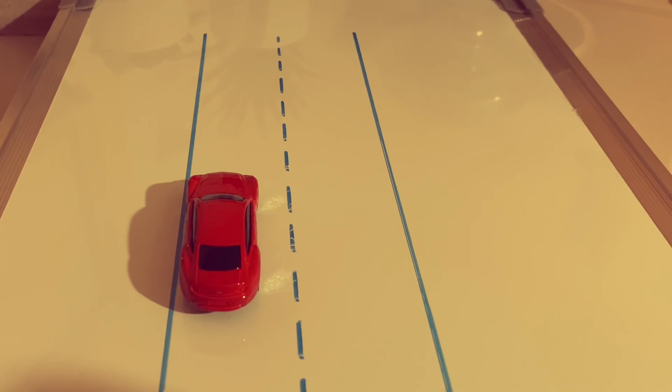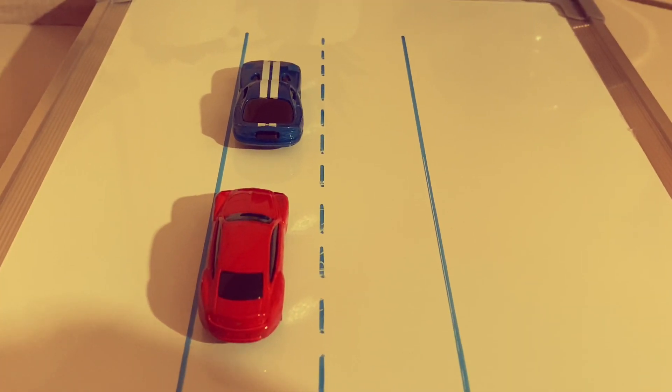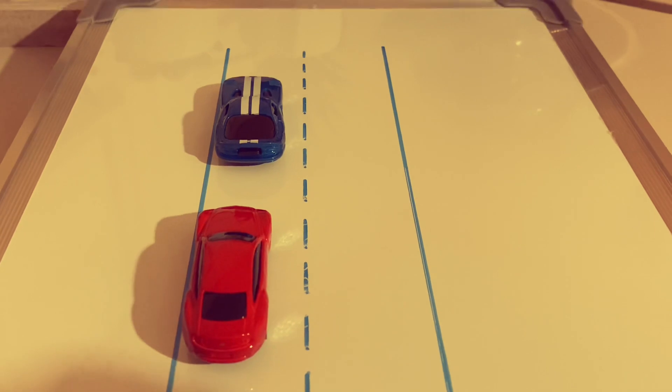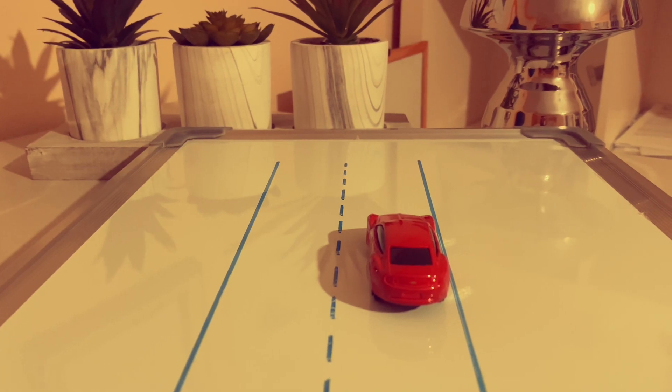In your driving test the driving examiner will ask you to stop somewhere safe on the left and then move off safely. The examiner wants to see if you can move off safely after stopping. Also the examiner will ask you to stop somewhere safe on the left behind a car, close to it, and then move off. There is also one maneuver where you stop on the right hand side, reverse back to a car, and then move off safely, to see if you can return to your normal driving position.